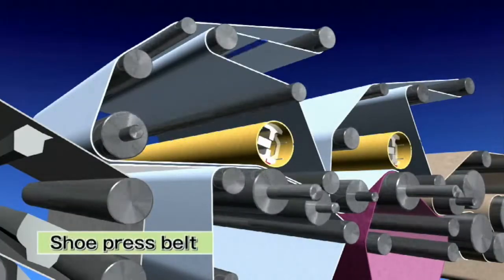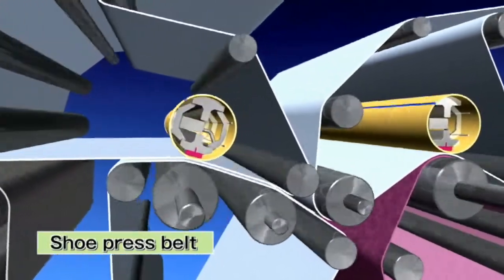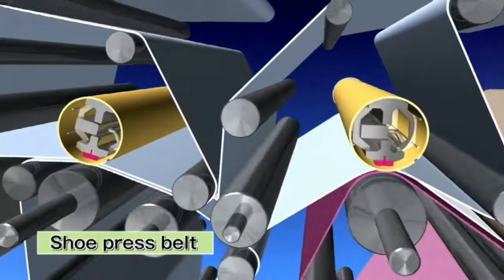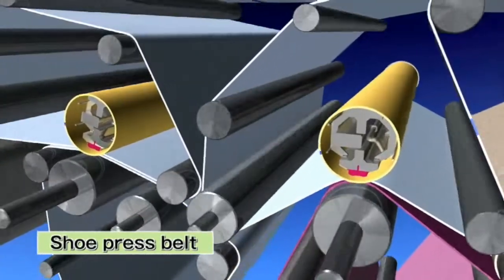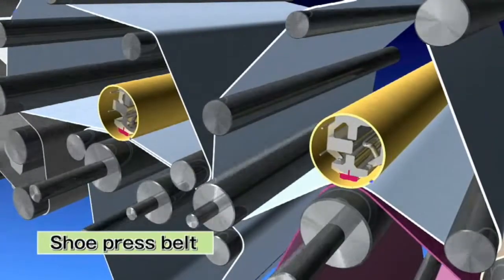Shoe press belts are mainly used in modern papermaking machines. The equipment contributes to the reduction of squeezing costs greatly. Ichikawa holds more than 50% share of the market in Japan and 30% share of the global market as a pioneer in the field of shoe press belts.